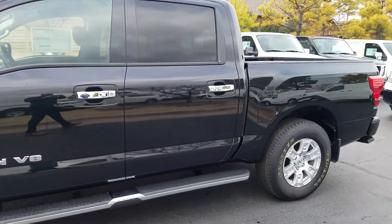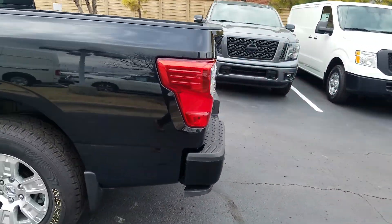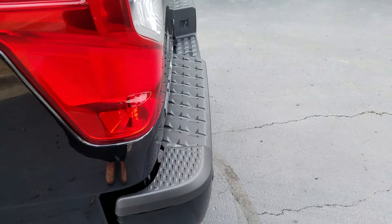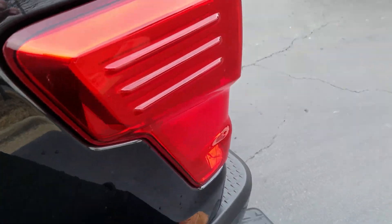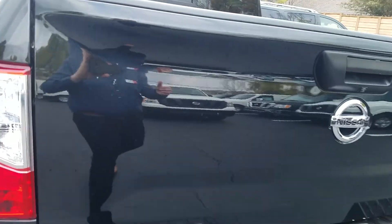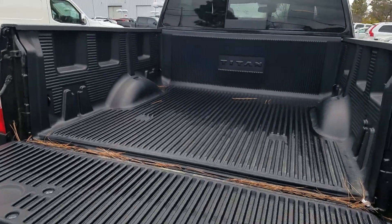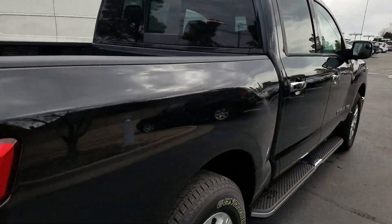As I'm walking around you can see there's some side steps installed, nice alloy wheels. It's a step that comes on a lot of these Titans — it makes it a little easier to get in and out of the back. All Titans also have an assisted tailgate. This particular one has a bed liner.